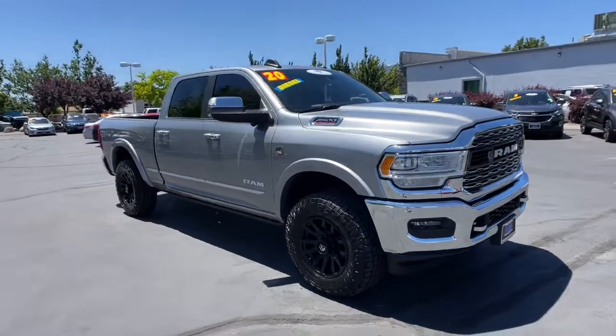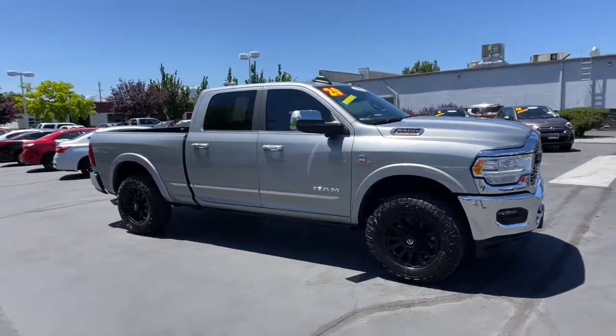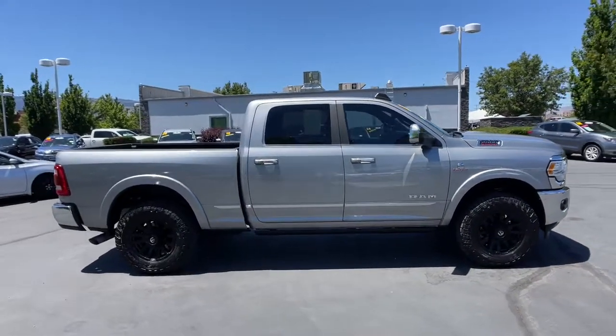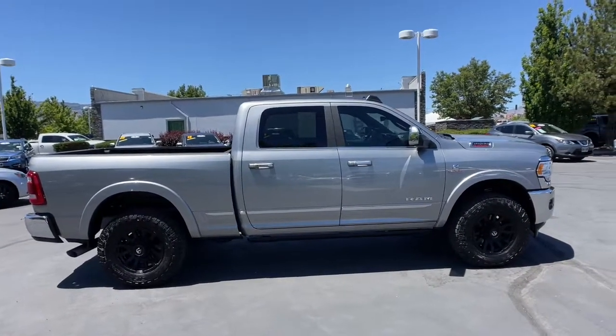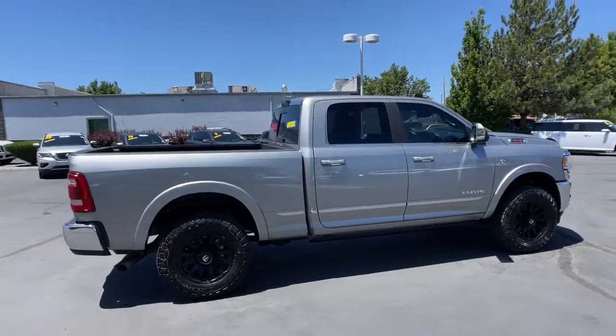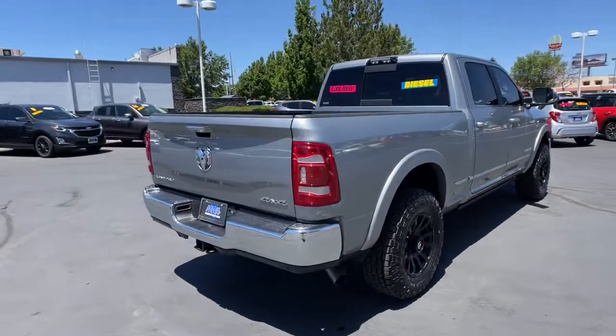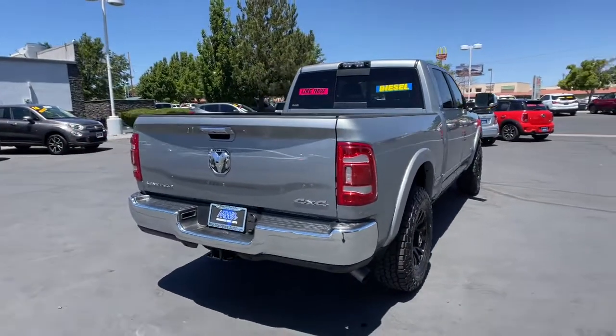Can you see yourself in the 2020 Ram 2500 with less than 30,000 miles on the odometer? This vehicle stands out from the rest. The Ram 2500 delivers heavy-duty capability, sophisticated style, rugged strength, and technology that keeps you safe and connected.